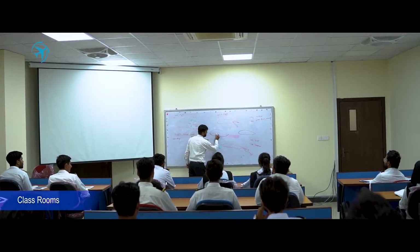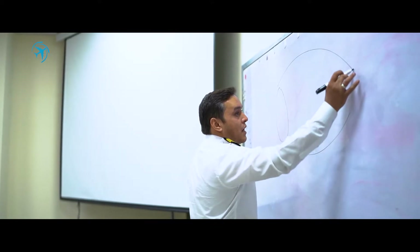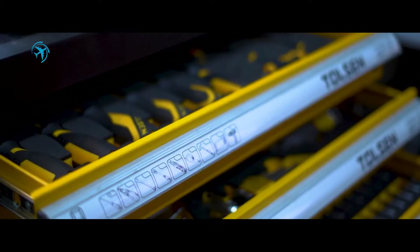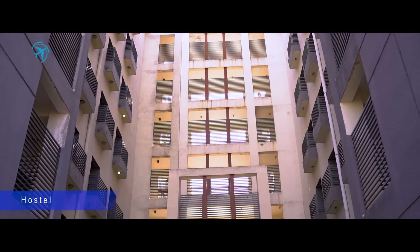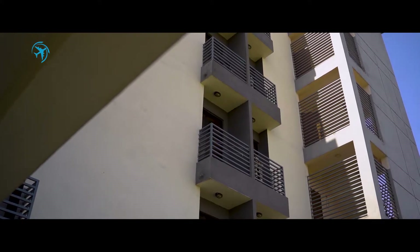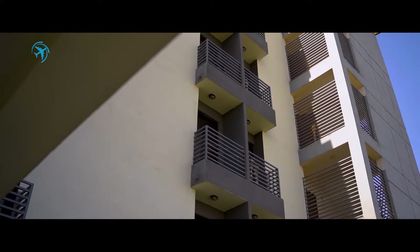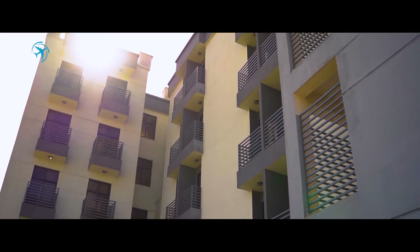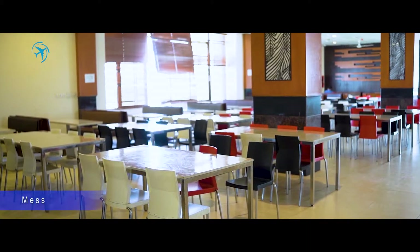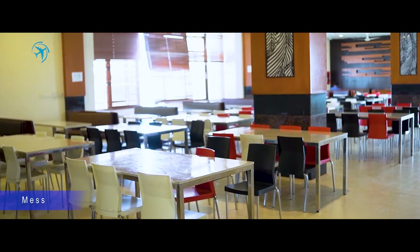The classrooms are spacious and comfortable, allowing for easy learner engagement. The best part about Institute of Space Technology is that it provides a complete student package, which includes a commodious hostel facility with capacity to accommodate up to 800 students, and a mess for staff and students.